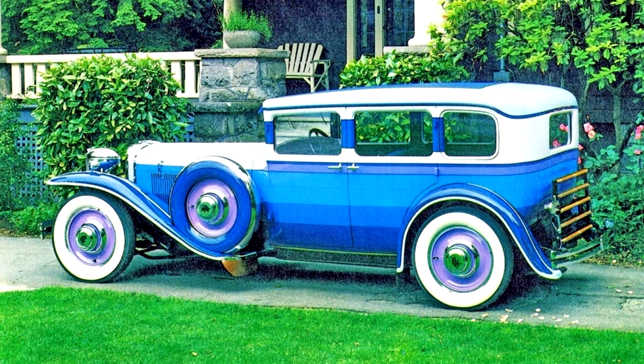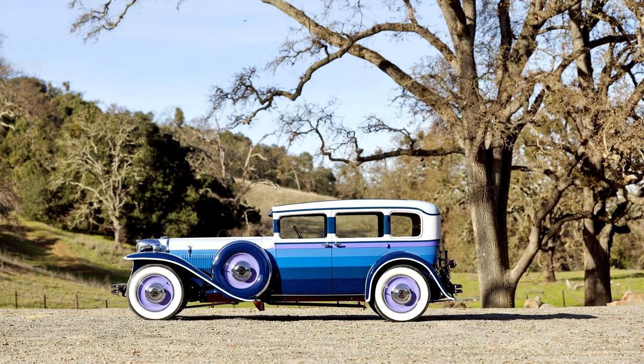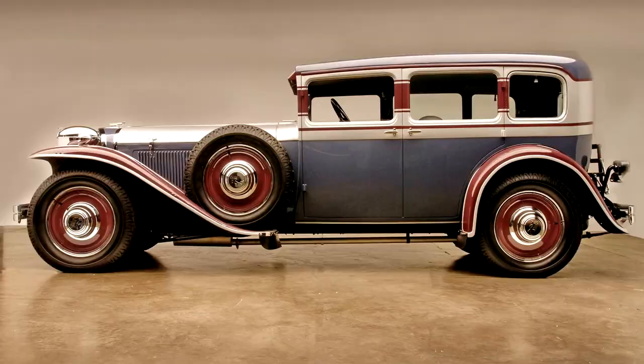Much like the era's other front-wheel drive model, the Cord L-29, the Ruxton was a great idea at the worst possible time, and it was quickly upended by the Great Depression. Moon, Kissel, and other manufacturers involved in the model's production all faced bankruptcy within a matter of years, and by 1931, Moon had sunk into receivership, with just a few cars remaining on the production lines.